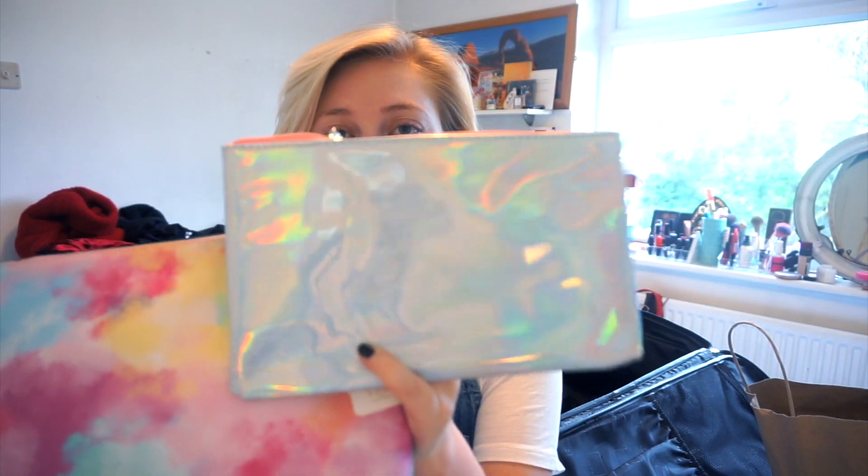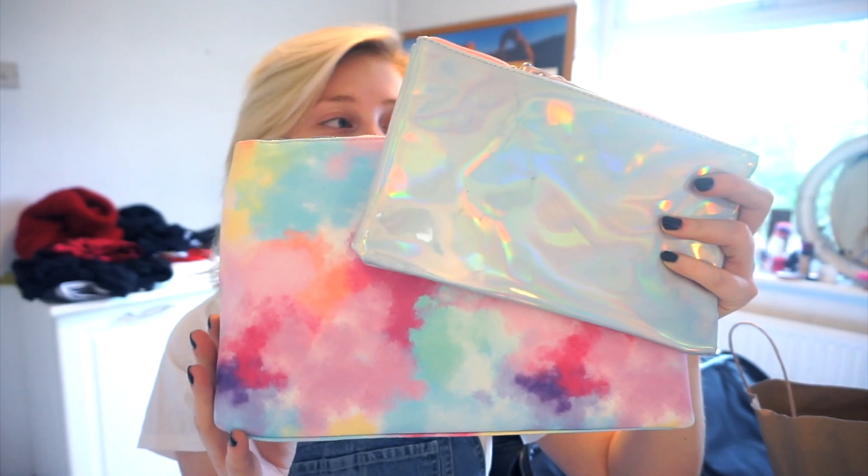It also fits inside, which I kind of like as well. It's a really reasonable size and I'm going to be able to fit all my shampoo, conditioner, toothbrush, perfumes, everything — all my wash stuff in here. It's like holographic. The smaller bag is for all my makeup. Five pounds in Primark — I think it's a bargain.